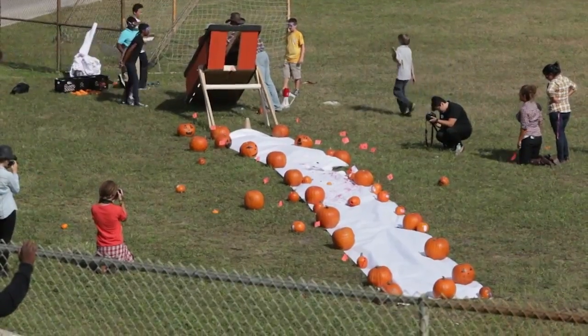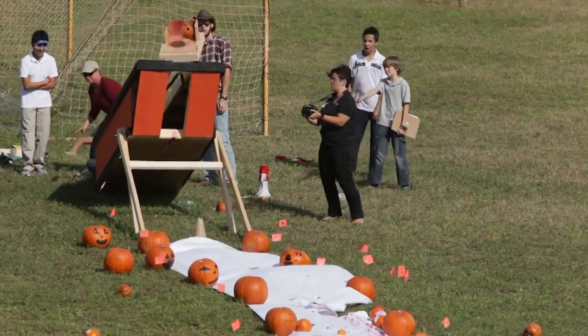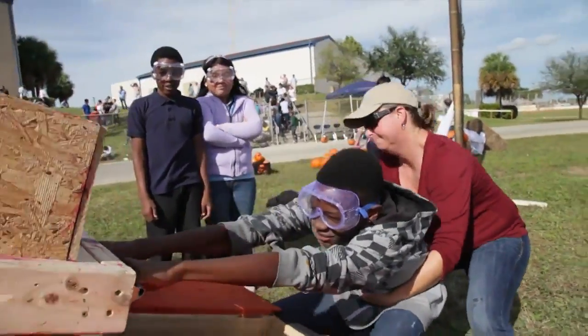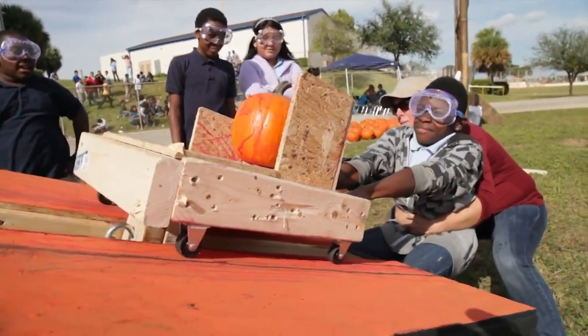Recently we finished up a unit on scientific method, and this is all part of the scientific process. We're looking at calculations, we're changing variables — the sizes of the pumpkin. So we took that application and made it a grand-size project. This is our grand-size way of doing things like scientific method.